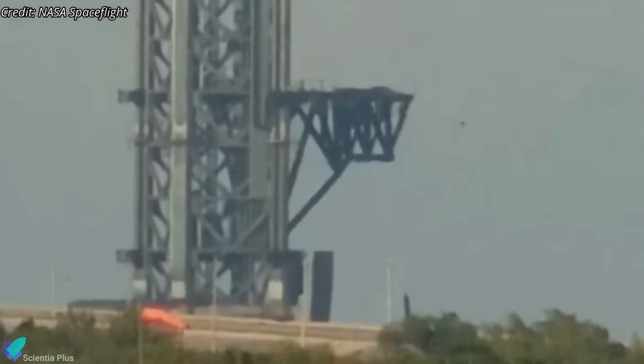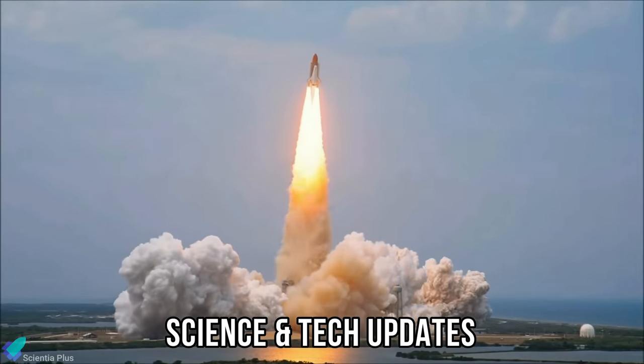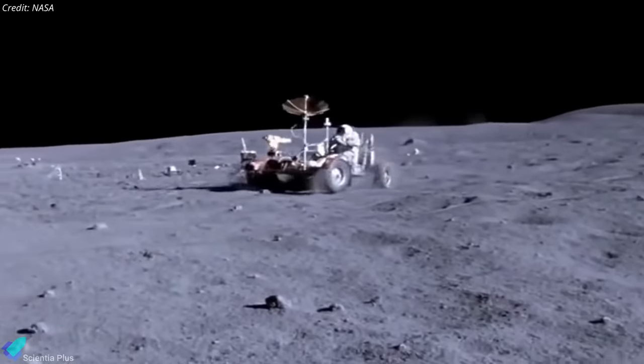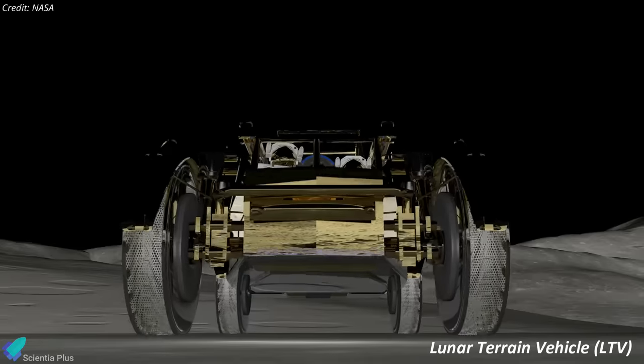Stay tuned to this channel for further updates in the coming weeks. Now let's discuss some of the latest updates from the world of science and technology. NASA has recently made significant strides in advancing moon mobility for the Artemis missions by selecting three commercial teams to develop lunar terrain vehicles, or LTVs.